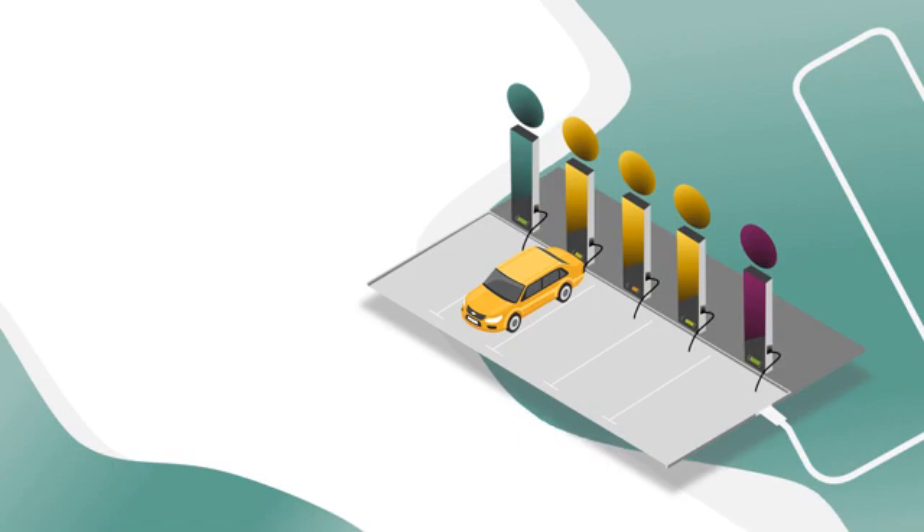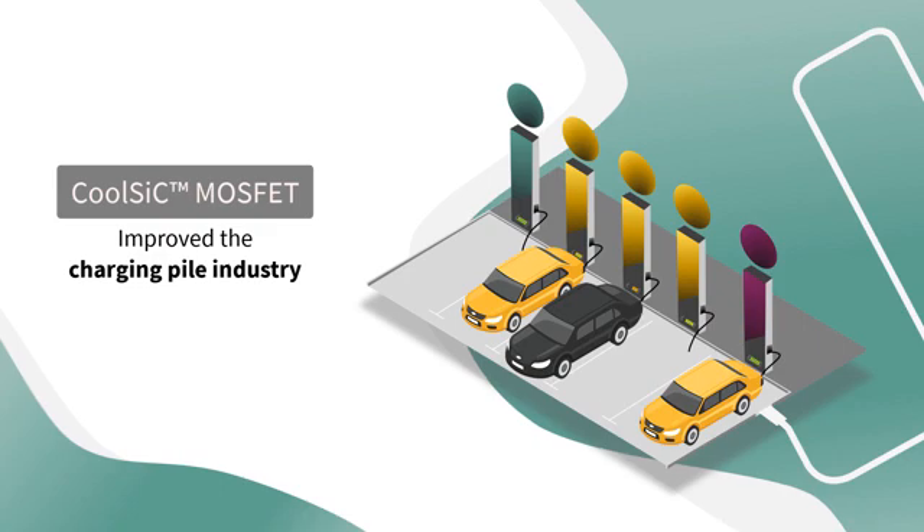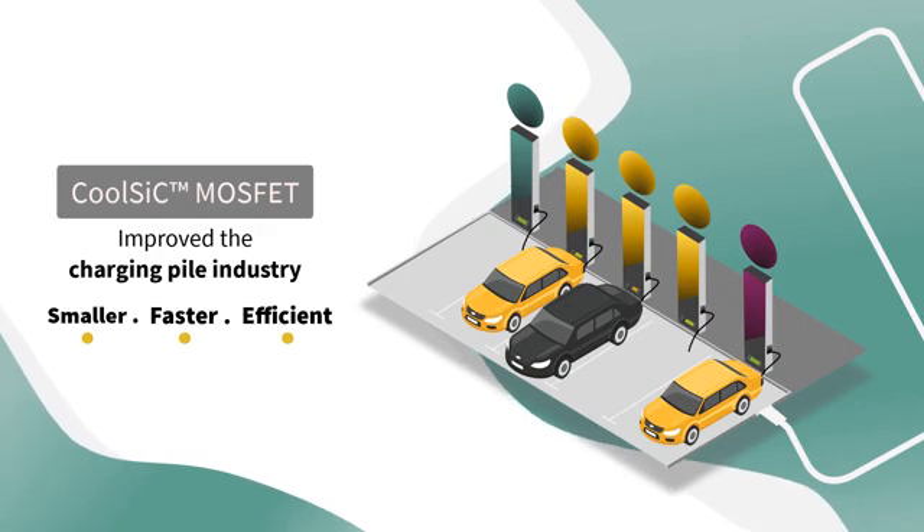Luckily, the emergence of 1200V CoolSIC MOSFETs has improved the charging pile industry to make the charger smaller, faster and more efficient.